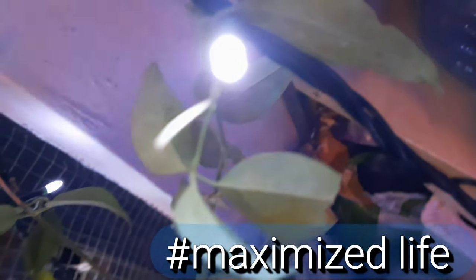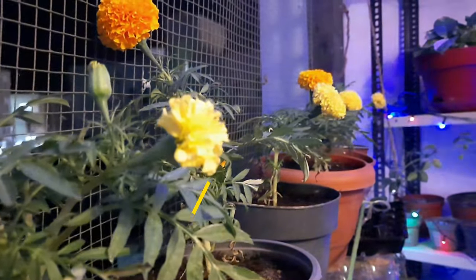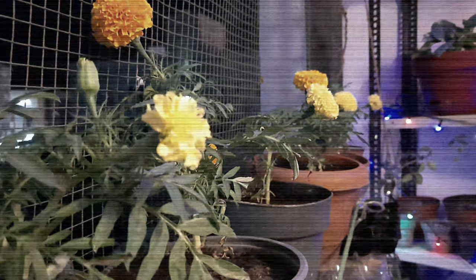You can follow me on Instagram under the name hashtag maximizelife, or just simply subscribe to my channel Maximize Life. Until we see you next time, see you, take care, bye bye.